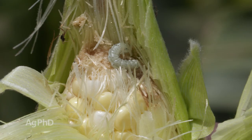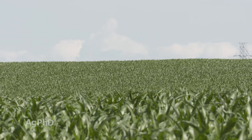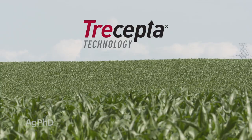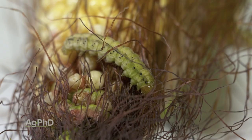Now we're starting to add more BTs that can help with other bugs. There's a newer trait called Trecepta that also adds the Viptera protection, so you've got broad Lepidoptera protection — not just corn borer protection anymore out in cornfields.